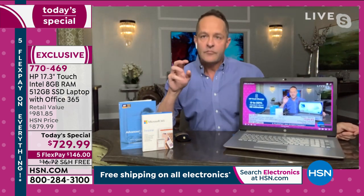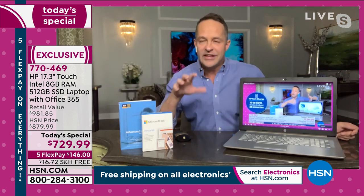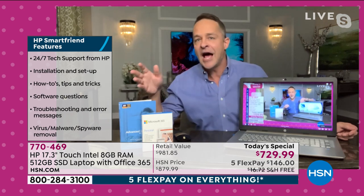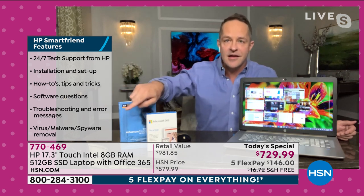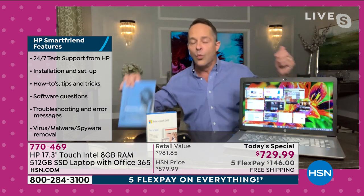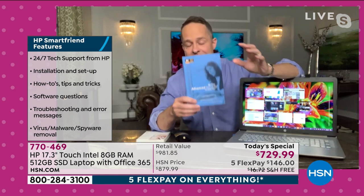Number two: HP SmartFriend. With HP SmartFriend you get a full year of help — no question too big, no question too small. Things like installation and setup, how to use Windows 10, how to use the touchscreen. And at the very bottom it says virus, malware, and spyware removal. What we at HSN recommend above everything else for that is Viper. It is the best — Viper Advanced Security.